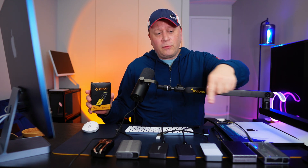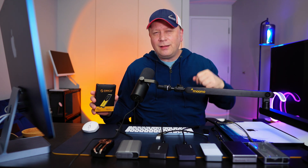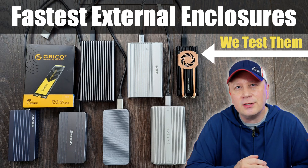We're going to put seven different Thunderbolt 4 enclosures head to head. Welcome back to the channel.